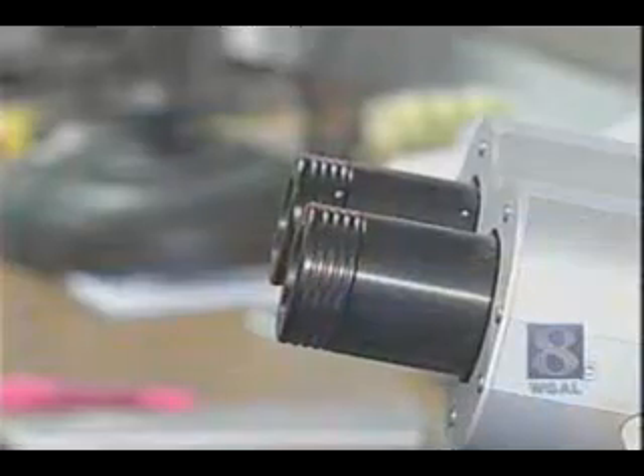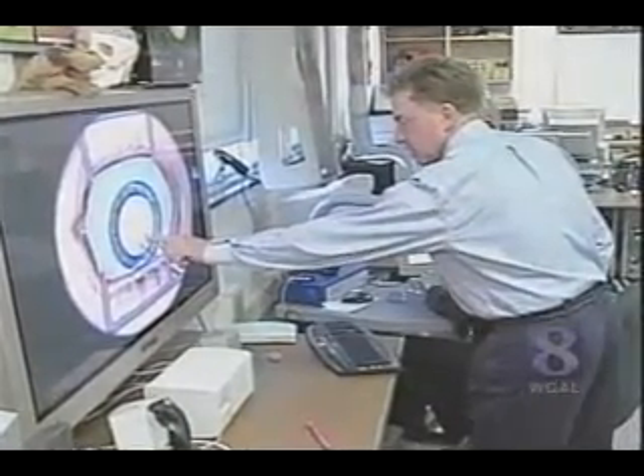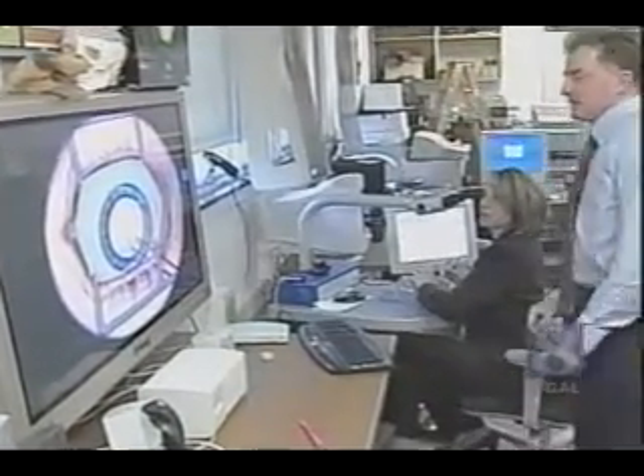We're trying to simulate cataract surgery. At this point we're simulating one of the first important steps in the procedure. Dr. Joseph Sasani of Penn State Hershey Medical Center teamed up with Dr. Roger Webster of Millersville to create the software, which will train doctors on a procedure used in eye surgery.